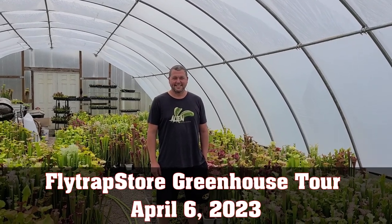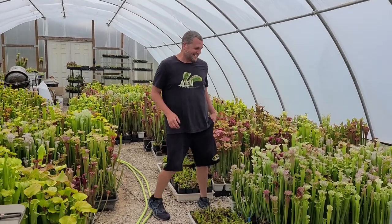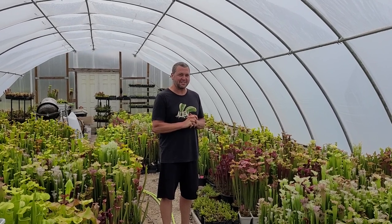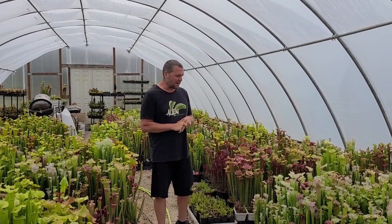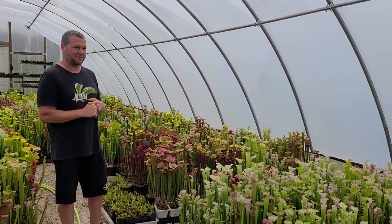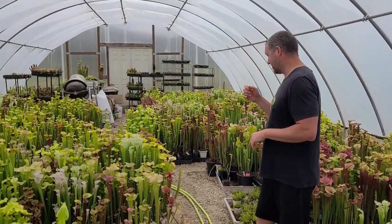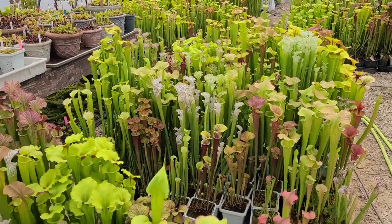Hi everybody, it's Leah and Matt from Flytrap Store. Matt is pumped up about these pitcher plants — they look so good this spring. They came up a little later than last year; last year pitchers started in January, this year it was more like late February or early March, so they've been up about a month. The colors this year are just ridiculous. Most of these were repotted last year — Adrian from Snappy Plants came out and helped — and this year the colors are just phenomenal.